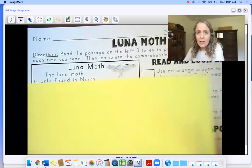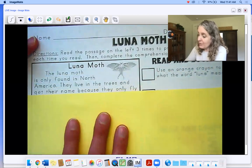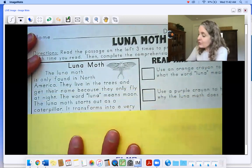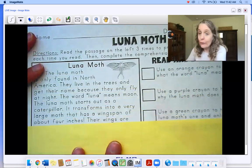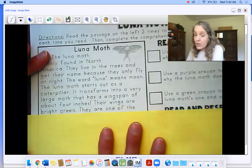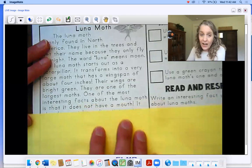Okay, let's read it one time through. Luna moth. The luna moth is only found in North America. They live in trees and get their name because they only fly at night. The word luna means moon. The luna moth starts out as a caterpillar. It transforms into a very large moth that has a wingspan of about four inches — oh my gosh, four inches! Their wings are bright green. They are one of the largest moths.